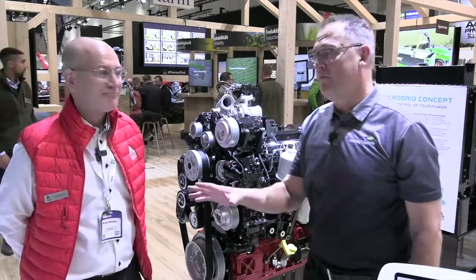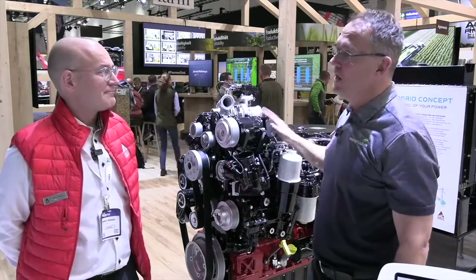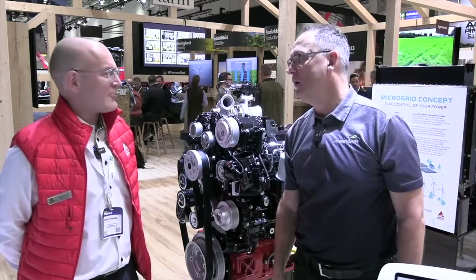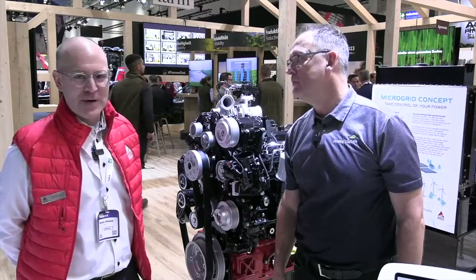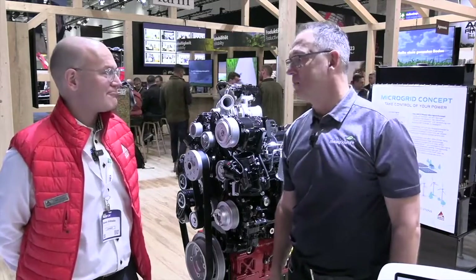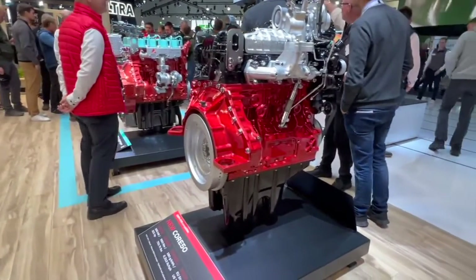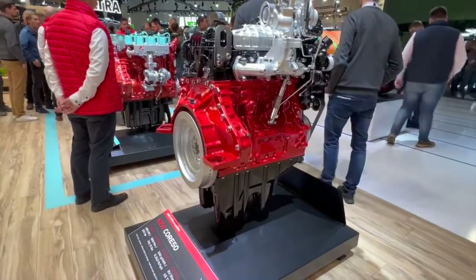Final question — you mentioned the Fendt 600 as the first model to have the Core 50. Where will we see this engine down the road? Probably quite soon across all our corporation brands, like Valtra, Massey Ferguson, and some others. Well, Heike, thank you for taking some time to talk about the new engine here at Agritechnica. We appreciate you making time for RealAgriculture.